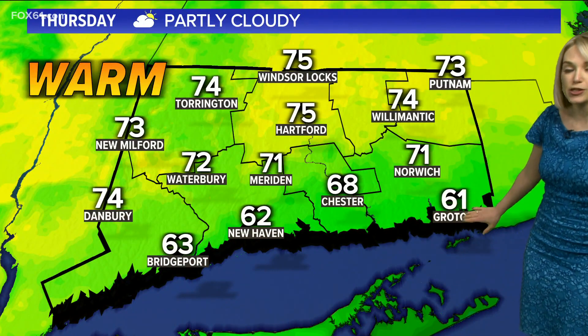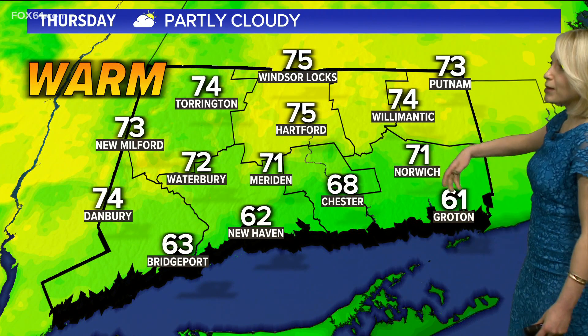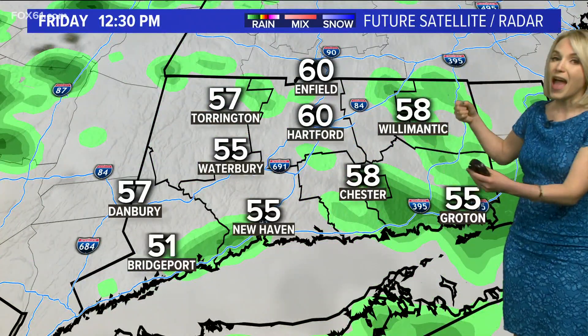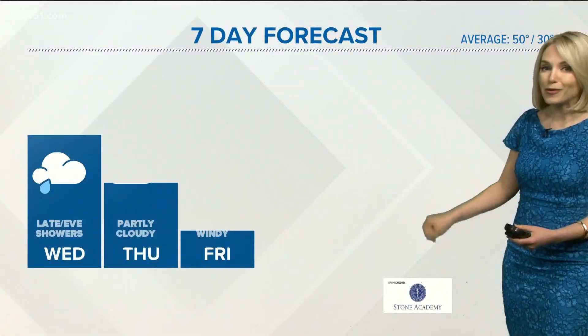Low 60s though at the Connecticut shoreline because you are close to Long Island Sound, where the water temperature is still in the 40s and it's going to take some time before we're able to warm it up — but still warm pretty much straight across the board. The average high for this time of year is in the low to mid 50s. Then after that, we'll get some rain to move back in here, going into Friday morning. We might be able to do another day around 70 if we can get these showers out of here and break up the clouds as we head into the afternoon — it's a really close call for now.